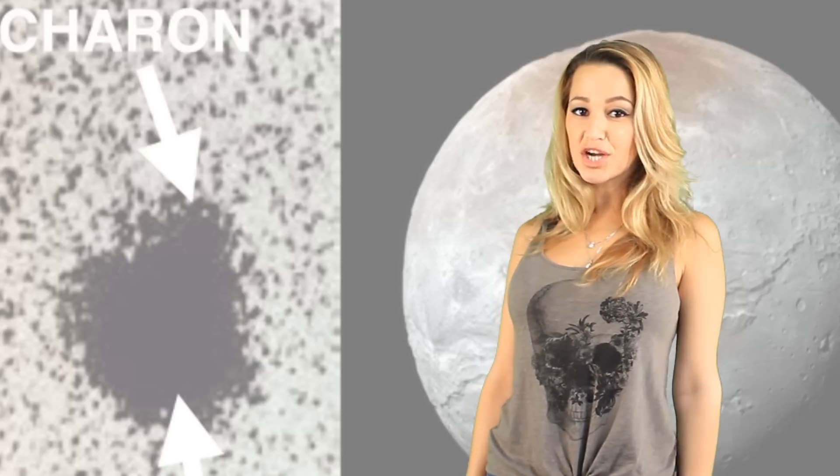A lot of scientists expected Charon to be a crater-battled world, but instead they're finding mountains, canyons, and landslides.